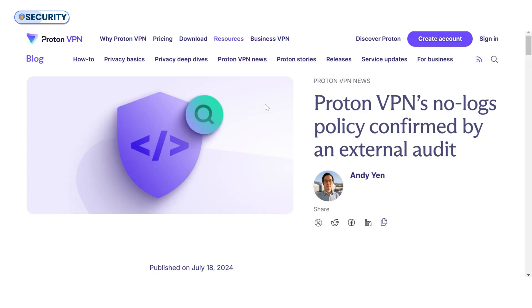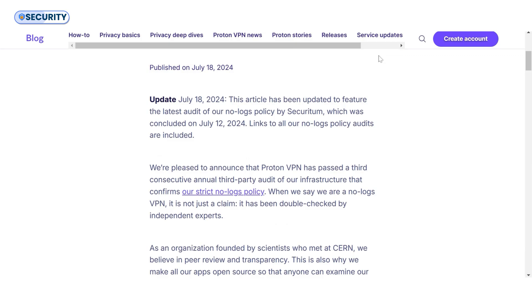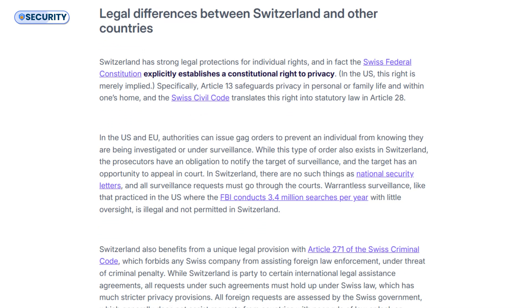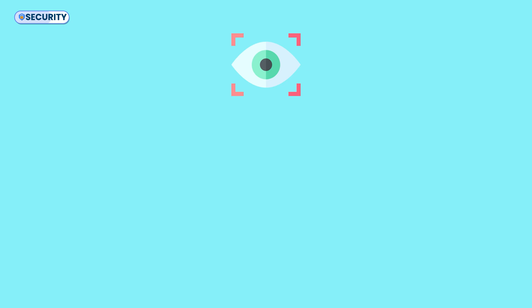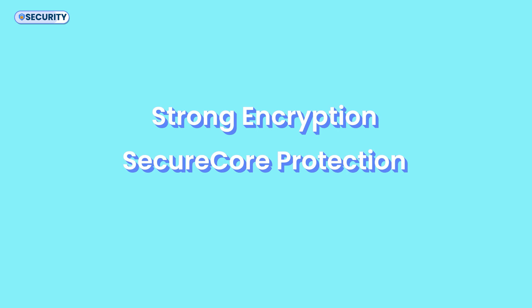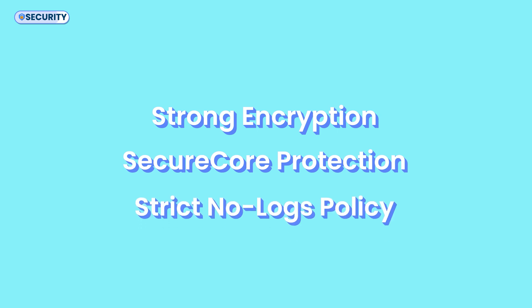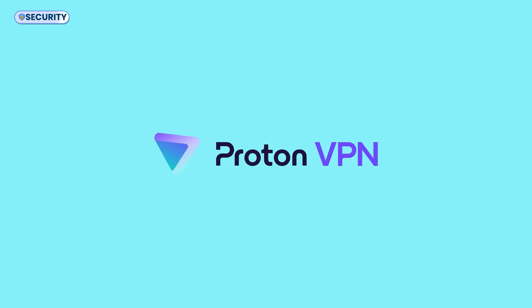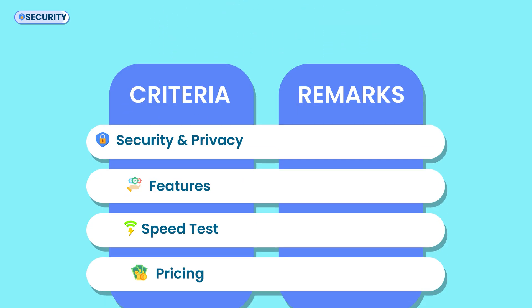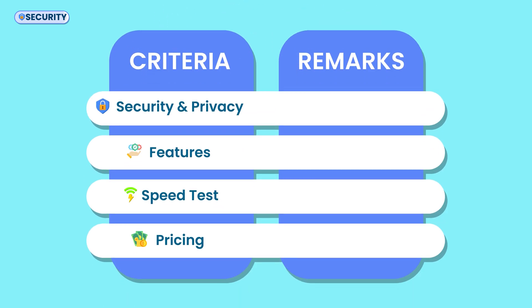As for privacy, ProtonVPN has a strict no-logs policy, which Securitum has independently audited. Plus, being based in Switzerland means it benefits from some of the world's strongest privacy laws, staying free from surveillance alliances like 5-eyes, 9-eyes, or 14-eyes. Overall, with strong encryption, SecureCore protection, and a strict no-logs policy backed by audits, ProtonVPN goes the extra mile to keep your data safe. Add Switzerland's privacy laws, and it's easy to see why it earns the remark: top-tier security, airtight privacy.